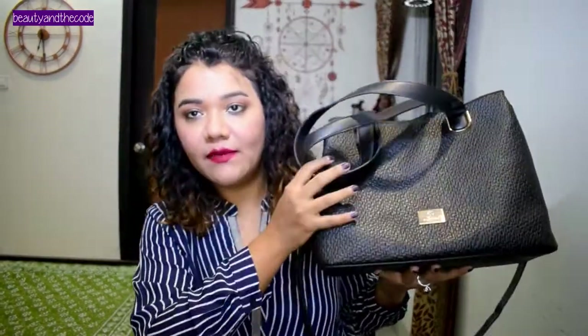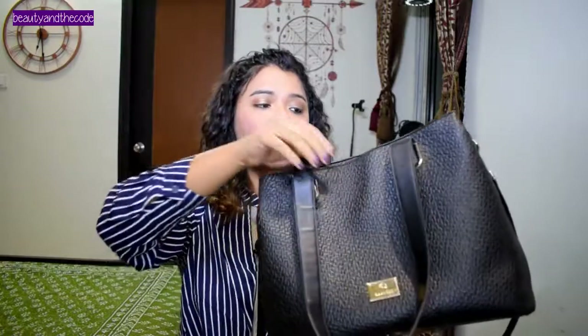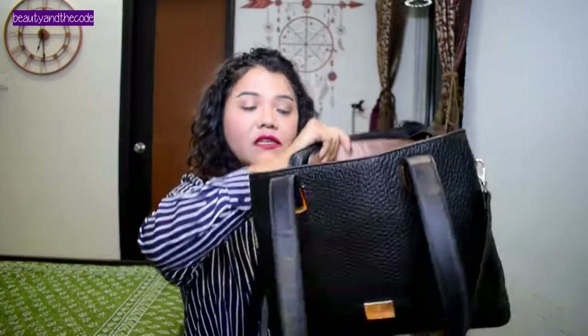So the first thing that I have is this bag, and yeh Caprissi ki bag hai. This is a good size bag which I like to carry on a daily basis. Ismeh ik sling hai, and it has these buckles also to hold on. Yeh bahut spacious bag hai — andar pura saman maine dump karke rakha hai because I am currently using it. It has ample space for keeping a wallet, a water bottle, some snacks, some accessories, perfume, makeup — everything that you need. You can carry the world with you in this bag.